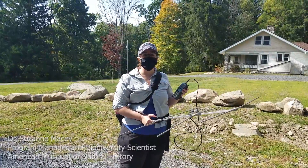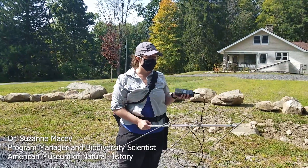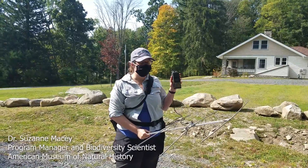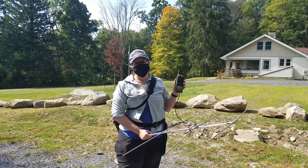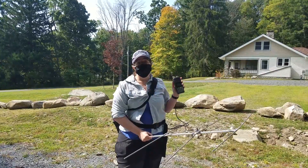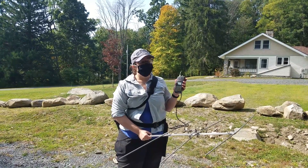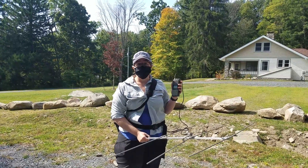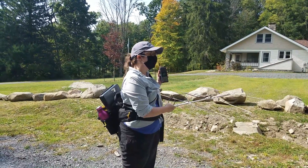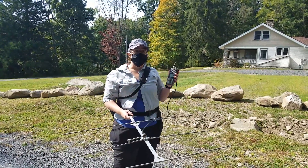We're going to be tracking some box turtles today using radio telemetry. Right now I have an antenna and a radio receiver, and the turtle has a little radio transmitter on its back sending out a signal. I can use the receiver to listen to that signal — it's directional, so depending on where I point the antenna, I'll get a different strength of signal.